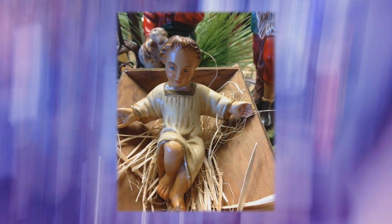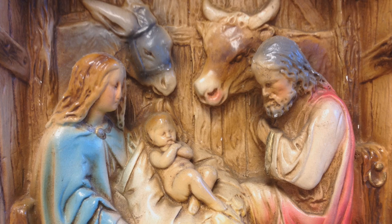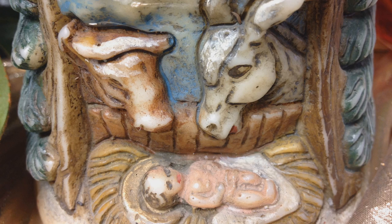The Christ child's outstretched arms are an invitation to come to the Father through Him. Animals are often seen hovering over baby Jesus, as though to warm Him with their breath.